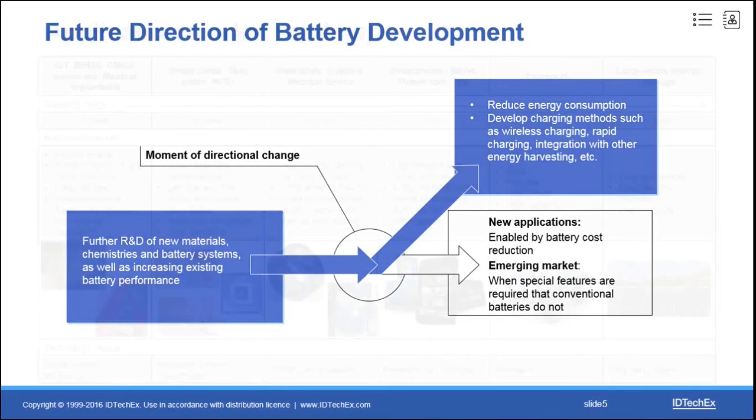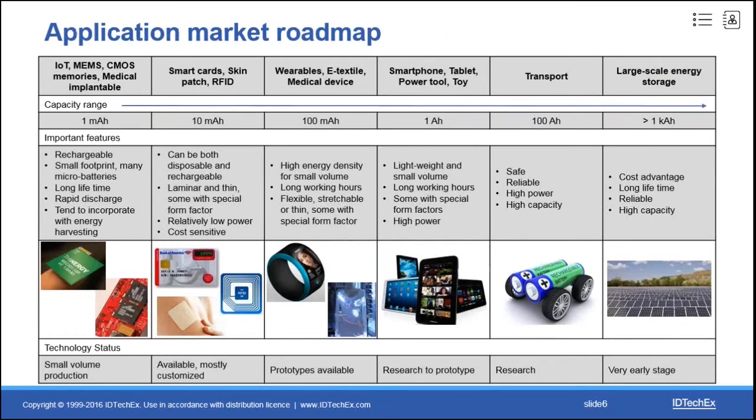Existing and potential applications of flexible, printed, and thin film batteries cover a wide range. This table shows the application market roadmap — from left to right, capacity increases. For the first column, IoT, MEMS, medical implants, and backup power usually require small capacity in the micro to one milliamp-hour range. Small volume production is ready, most batteries are rechargeable and small with long cycle life, and they tend to incorporate energy harvesting.